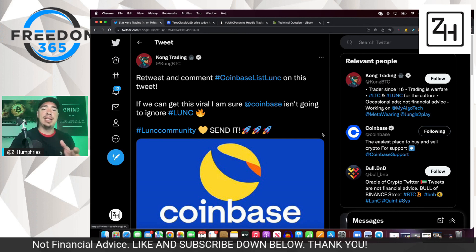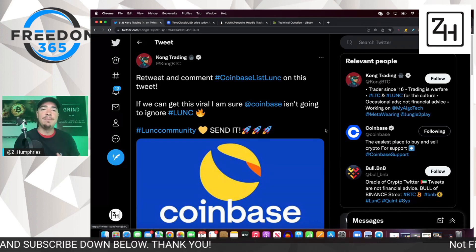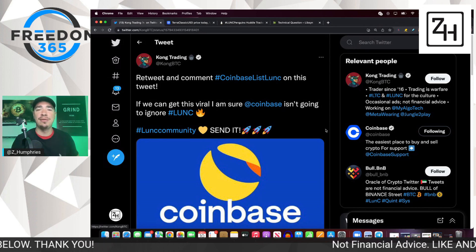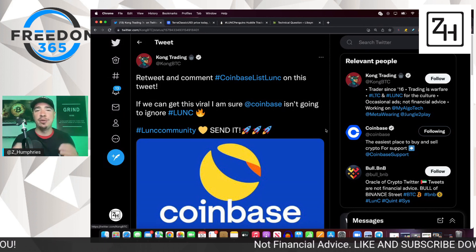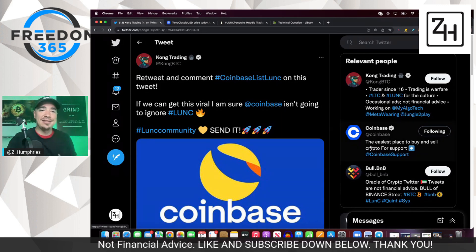So that's what I've got for you in this update. Hopefully you gained something here and got some value. Make sure you let me know down below in the comment section. Share this video with a friend. Don't forget to subscribe to the channel if you want this type of content every single day. I will see you all in the next video. Take care.